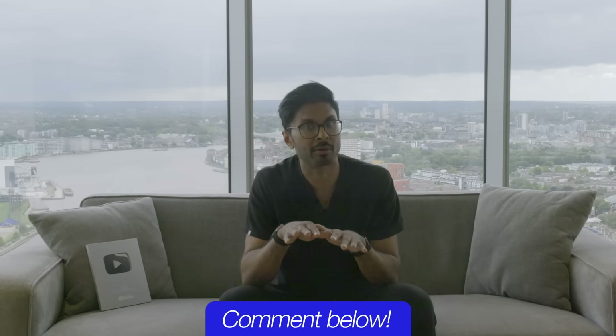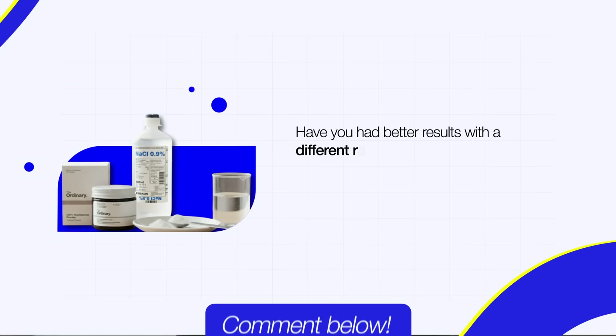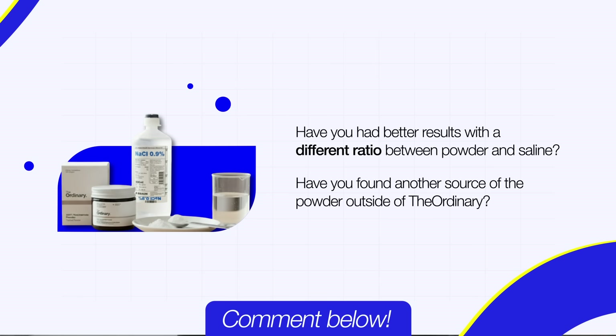If you try this, please do comment down below so others can learn from your experience. Have you had better results with a different ratio between powder and saline? Have you found another source of the powder outside of The Ordinary? I genuinely would love to know.